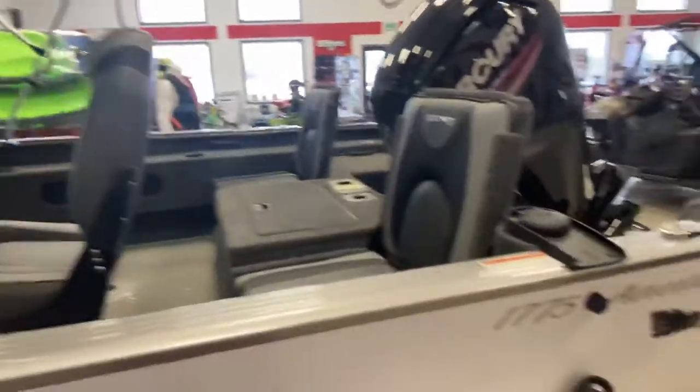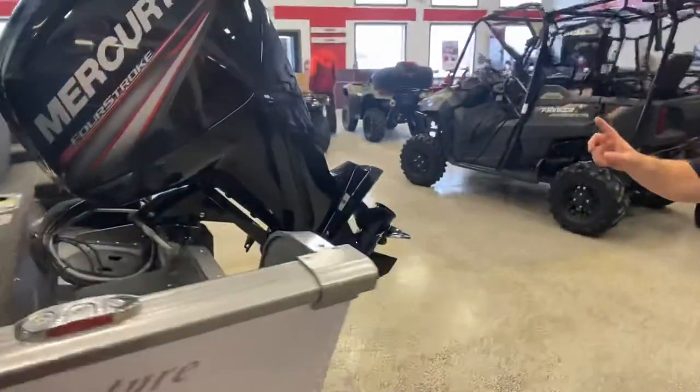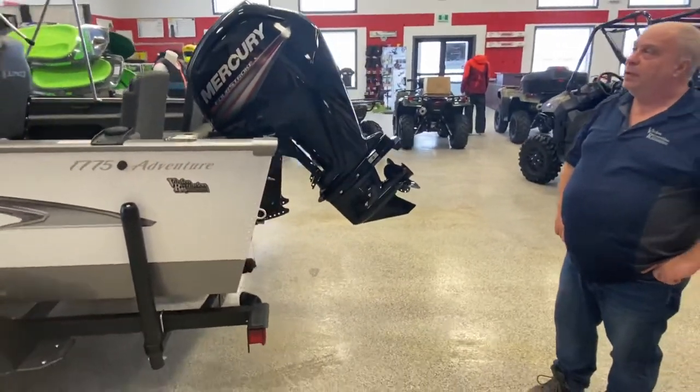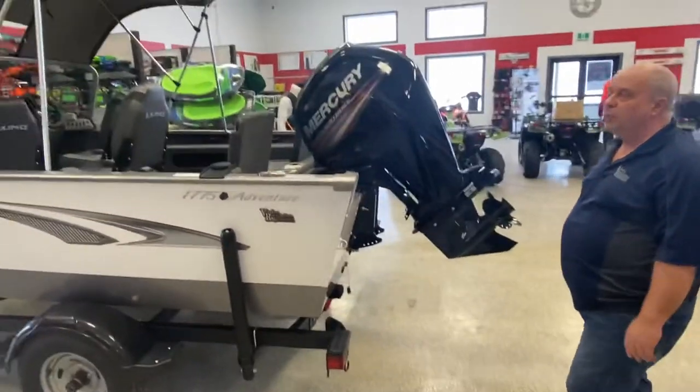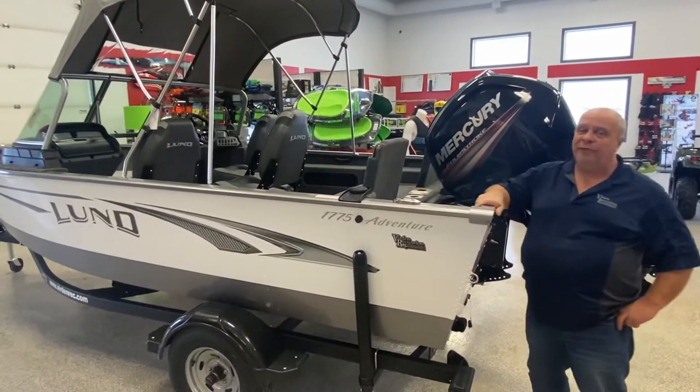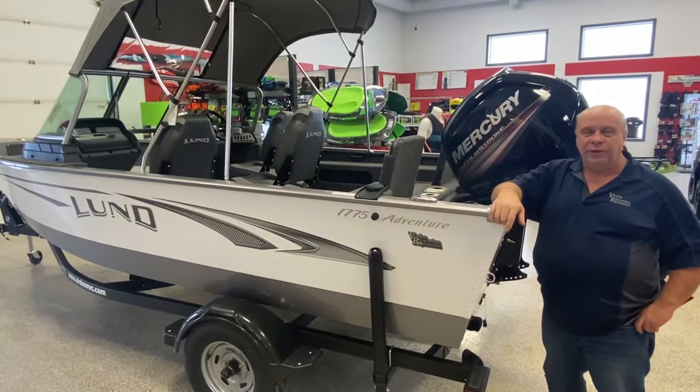Load guides. Like I said, the 115 Mercury. Ratcheting tie straps. Nice little boat. Great price point on these — a lot of value. Ready for the water. Under $40,000.